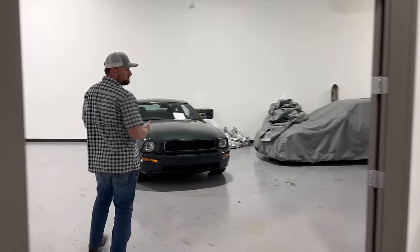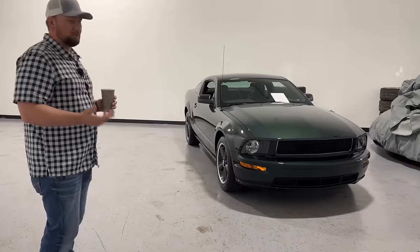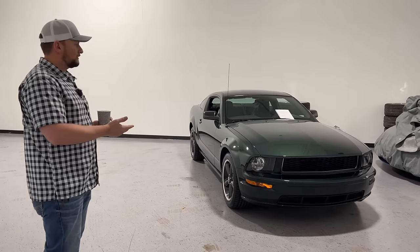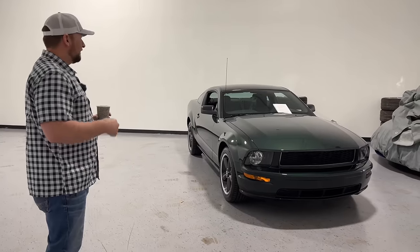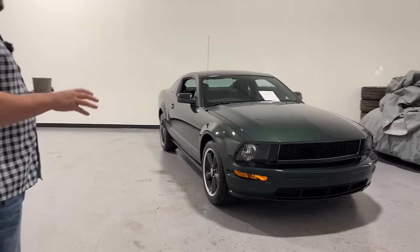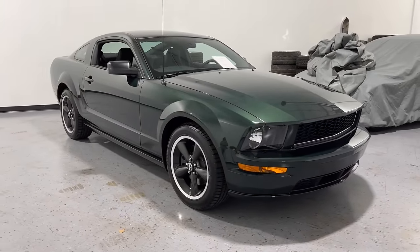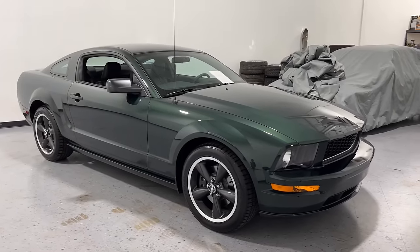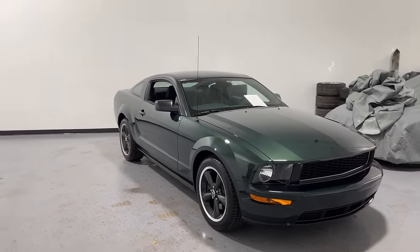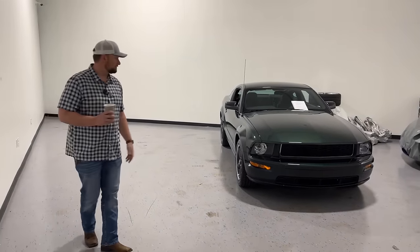This is an awesome 2008 Bullitt Mustang. A lot of you guys that might be a little older will remember the movie Bullitt with Steve McQueen and that famous chase scene. Ford came out with this car in 2008 to pay tribute to that. They also recently came out with another Bullitt Mustang in 2019 or 2020. These cars come in green and black — this one is green and has only 3,000 miles on it, so it's literally like brand new. Five-speed manual, 4.6 liter V8 underneath the hood. This is a car you could buy and sit on for a couple years and it's going to do nothing but climb in value.